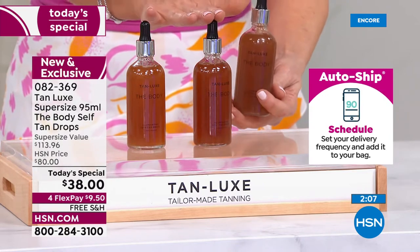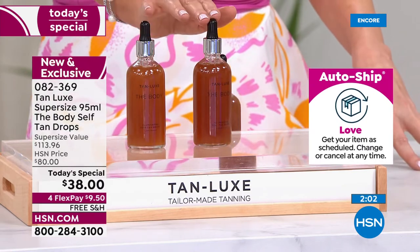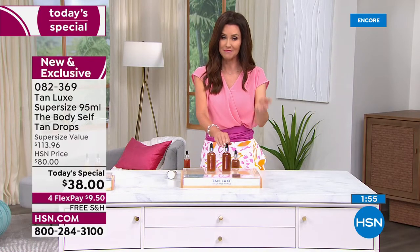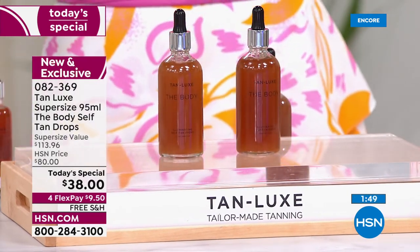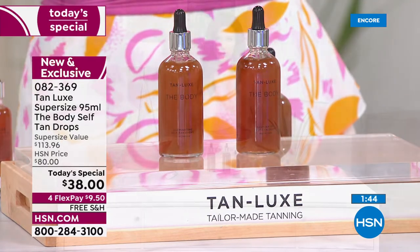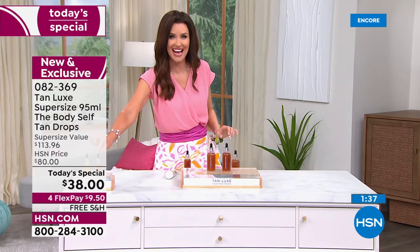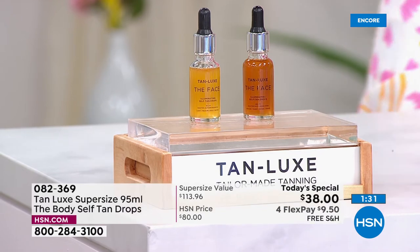Today and today only. You can order by phone or go to hsn.com, item number 082-369. Choose light medium for light to medium skin, medium dark for medium to dark skin. If you want to receive this offer every 90 to 120 days, you can secure the price on auto ship. Over a thousand spoken for, and most are also picking up the bonus buy — the travel-friendly face drops for only $19.95.